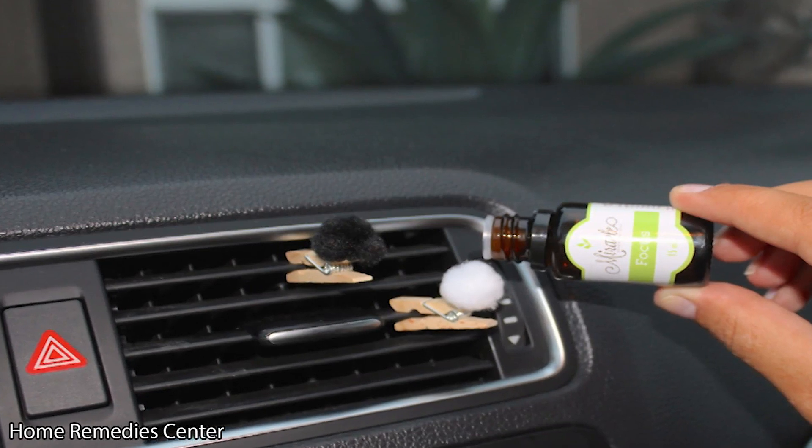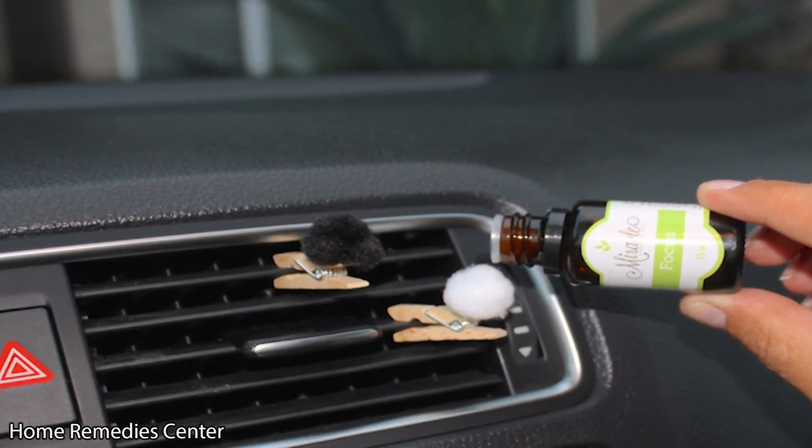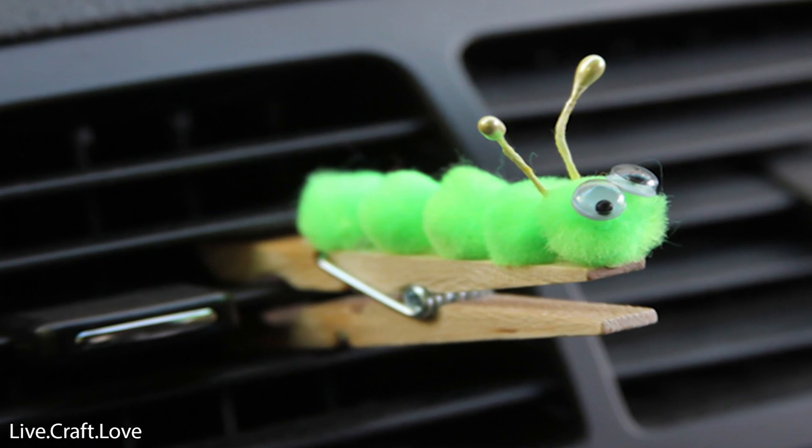When the glue and the oil have dried, you can clip the clothespin on your visor or one of the vents, or in any place you can find to put it. When the smell starts to fade, you can pour more of your essential oils onto the cotton balls.